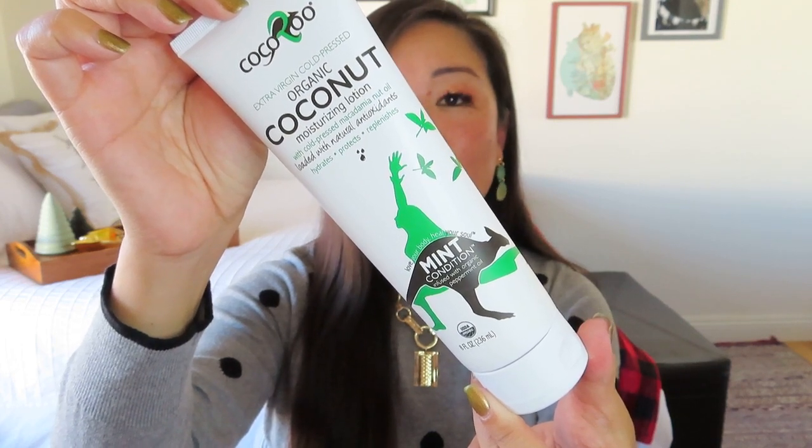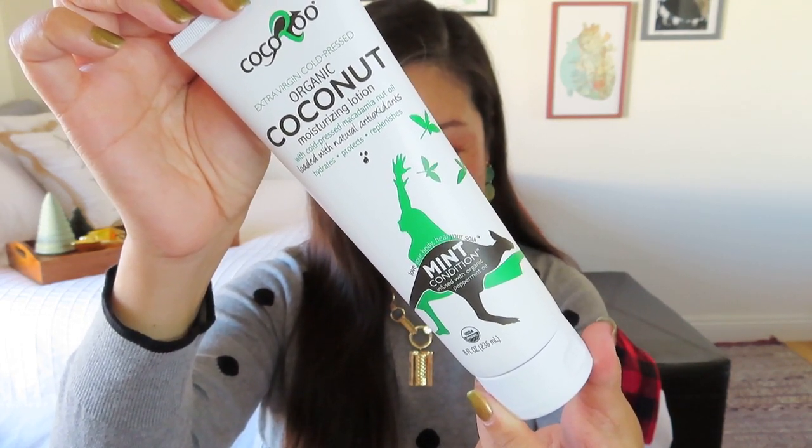We've got something nice and full size here — it's by Coco Rue and it says it is extra virgin, cold pressed, organic coconut moisturizing lotion. It is worth $19.95 and it is a pretty good size at eight fluid ounces. It says it provides all day moisturizing protection that also nourishes and smells incredible. It's available in naturally naked, mint condition, and lost in lavender. I got mint condition, which I'm totally into. Mint just feels very wintry and also very invigorating. I love getting full size body lotions in subscription boxes, especially this time of year when we can really use them.